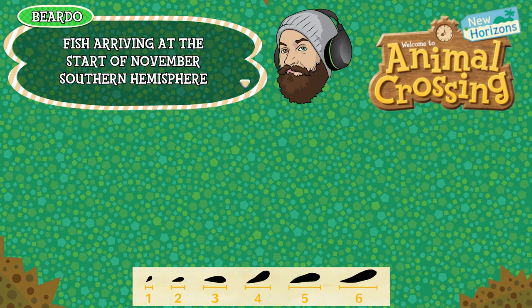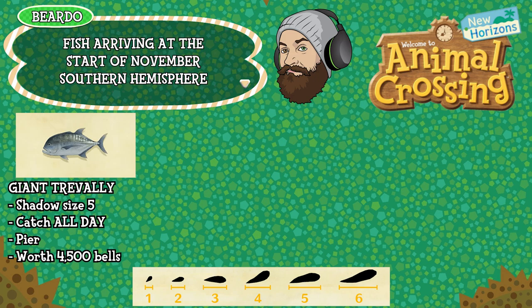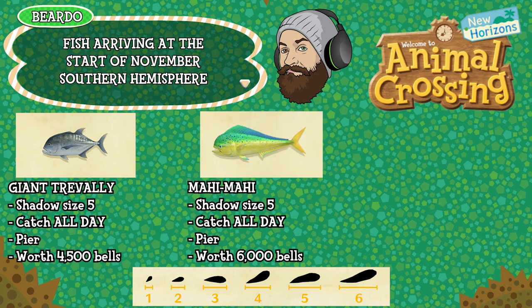The Giant Trevally is shadow size 5, can be caught all day long, found by fishing off your pier, and is worth 4500 bells. And finally the Mahi Mahi is shadow size 5, can be caught all day long, found by fishing off your pier, and is worth 6000 bells. Let's jump over to the bugs.